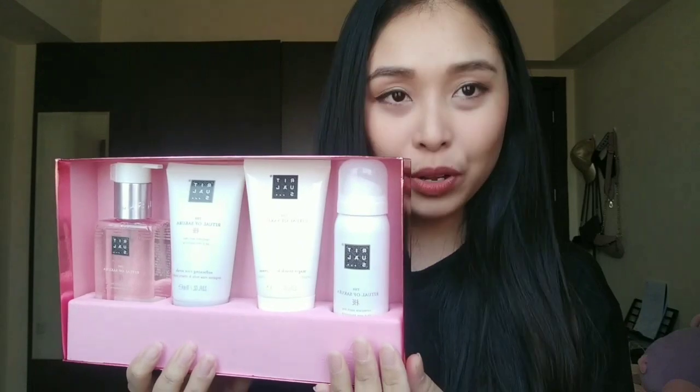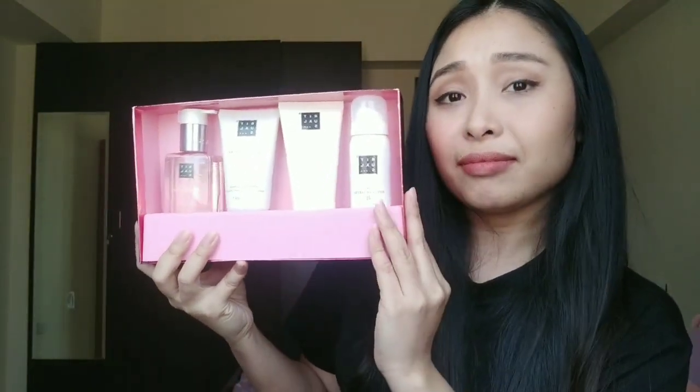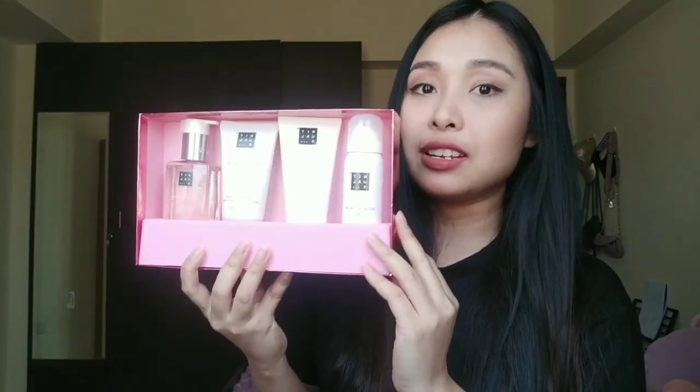I chose the Rituals of Sakura, but it's just the four products. I'm really lucky because I got a discounted price because it was on sale. I'm really lucky enough to buy this one and I really want to try it.